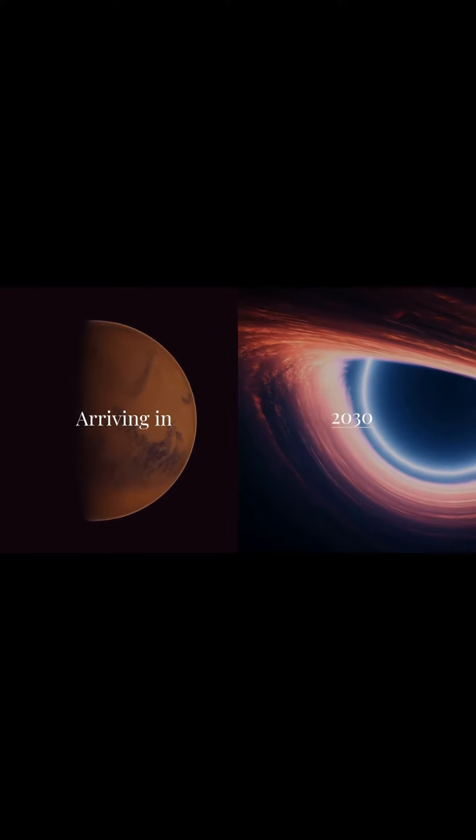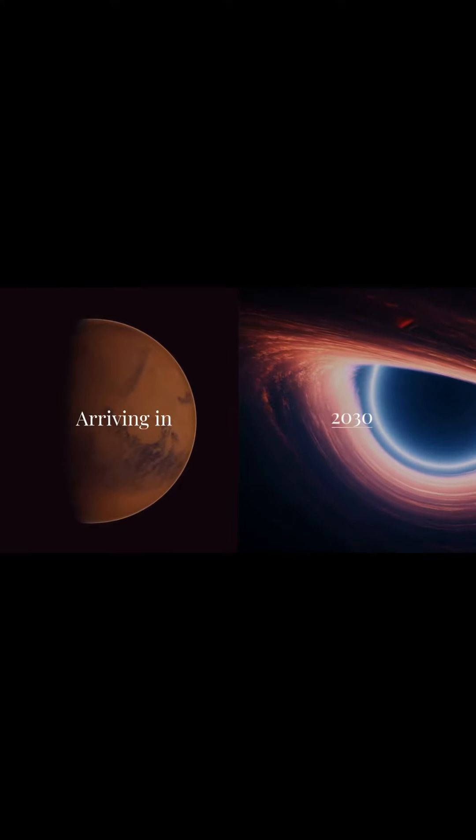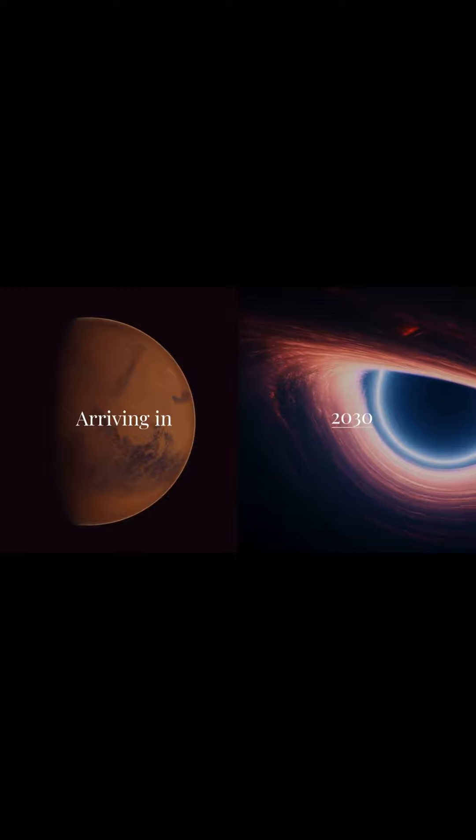Europa Clipper's launch period opens on October 10th. After liftoff, the spacecraft will embark on a journey to Jupiter, arriving in 2030 to orbit the gas giant and fly by Europa 49 times, gathering crucial data with its powerful suite of science instruments.